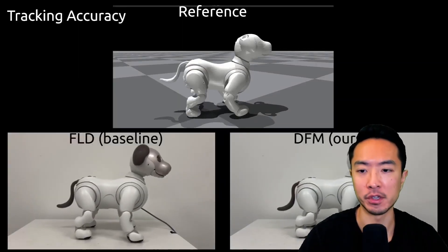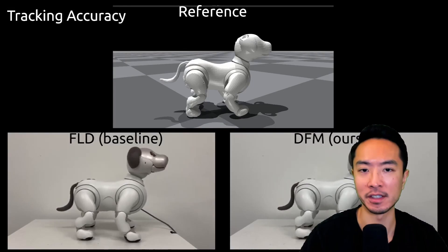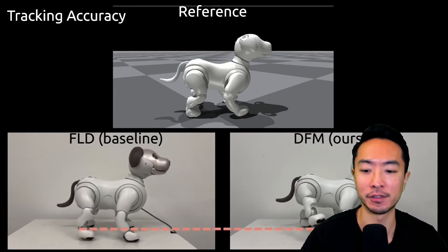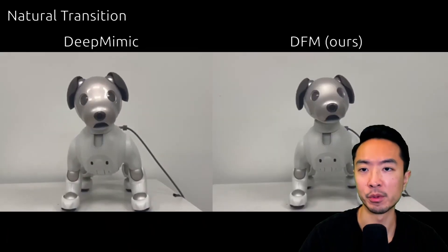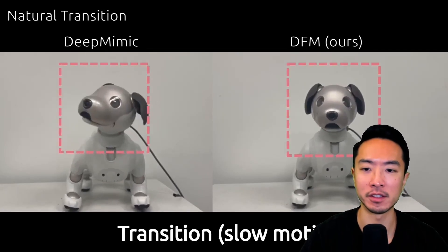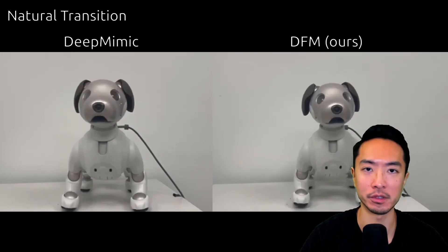Looking at the results, one of the main advantages of their DFM model is much more accurate tracking. Focusing on the leg area when it lifts, you can see it reaches a closer position to where it's actually supposed to be. Another noticeable improvement is the transition between motions — when the head is tilting, the left method shows a jerkier motion whereas the right shows a smoother motion.